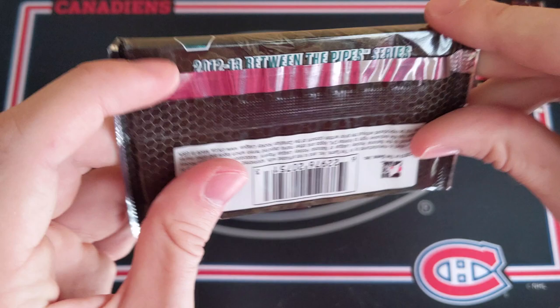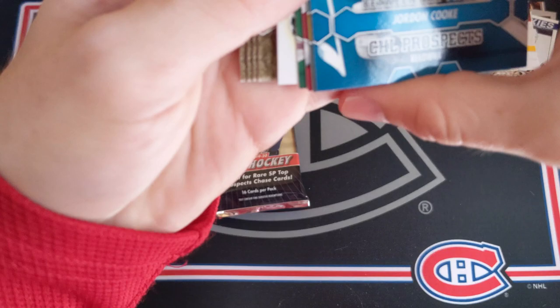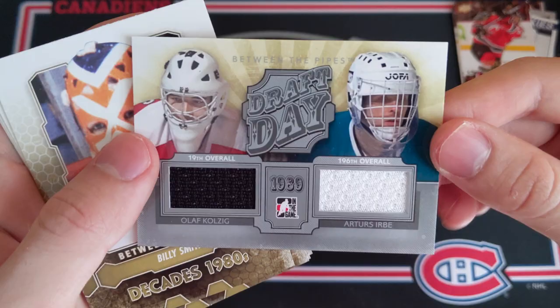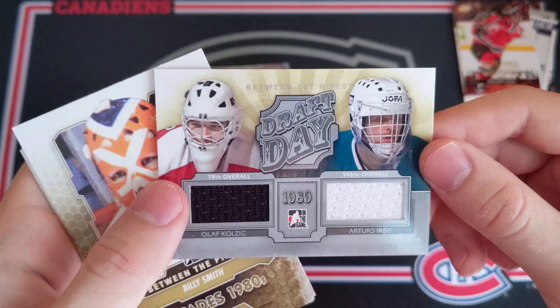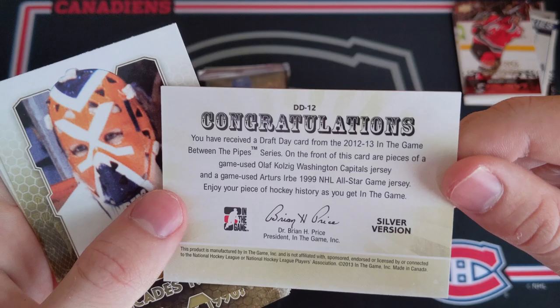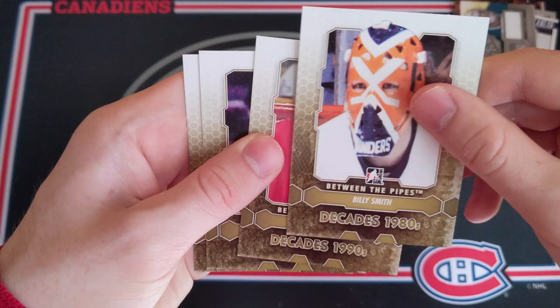We got 12-13 Between the Pipes from In the Game. I'd like to see a hit come out of this — been hitting some pretty poor luck with the In the Game cards in the past. Jordan Cook, Jonas Hiller, Matt Carith, Frank Palazez, and whoa — we got a dual jersey here of Olaf Kolzig and Artis Erbe. Very nice. Drafted in 1989, 19th overall and 196th overall. So we got a Kolzig Capitals jersey and an Erbe All-Star Game jersey — silver version. So we did get a hit this time, which is very nice. Billy Smith, Ed Belfort, Jim Craig, and Ron Tugnett.